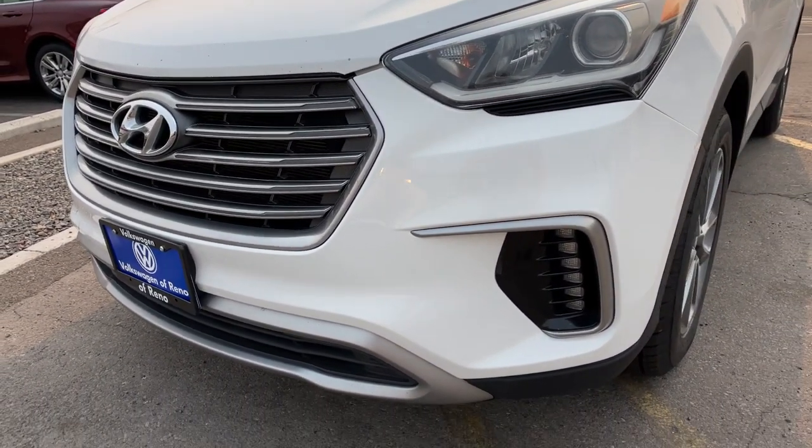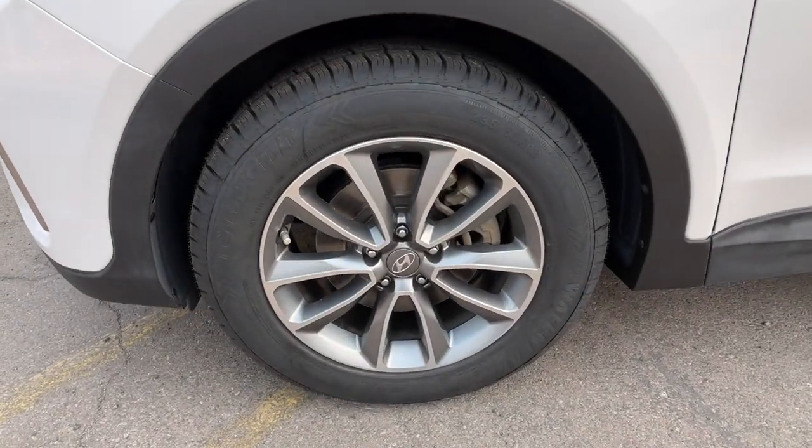Rest assured, your Santa Fe has everything you need to make excursions convenient, comfortable, and confident.